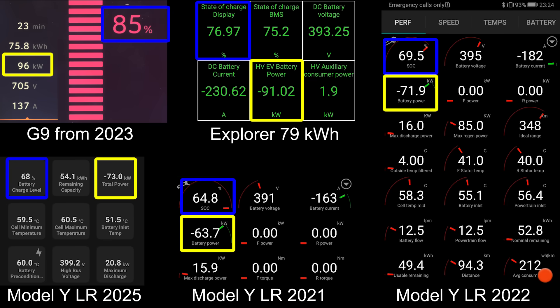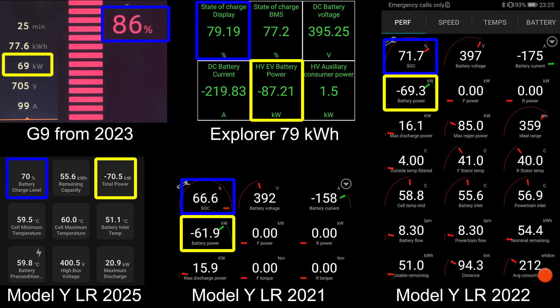There was a little upgrade — yes, from 2021 to 2022 there was an upgrade in speed, still with the same LG battery. But pretty much from 2022 until 2025, there was no upgrade at all. Maybe even a slight downgrade.